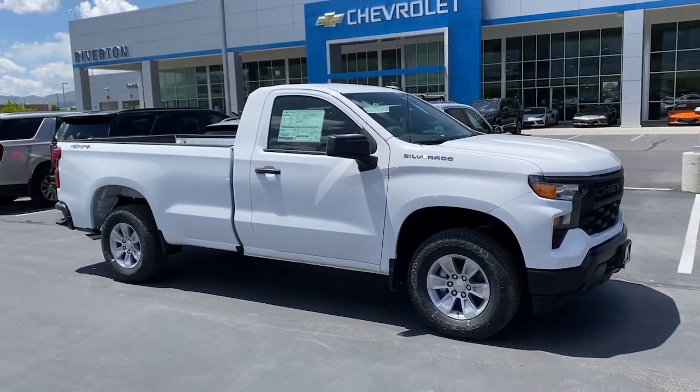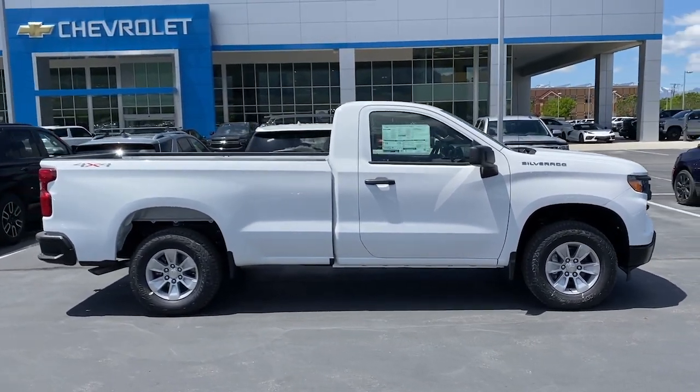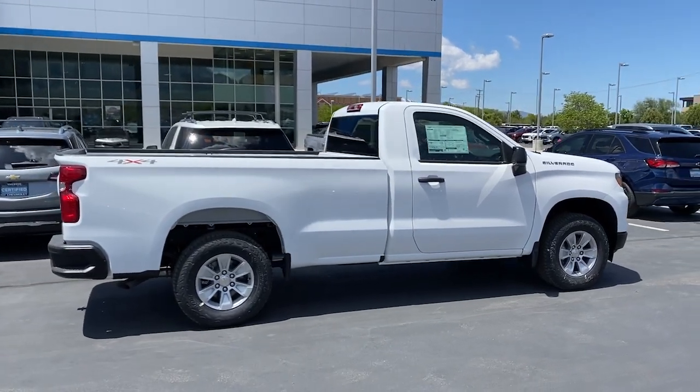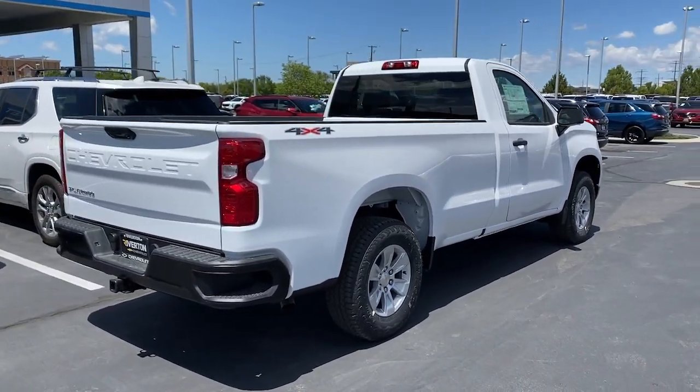These are just some of the great options this vehicle comes with: Intelligent Auto On-Off High Beams, Pre-Collision System, Keyless Entry, Premium Sound System, Heated Mirrors, Lane Keeping Assist, Satellite Radio, Alarm, Wi-Fi Hotspot, Electronic Stability Control.